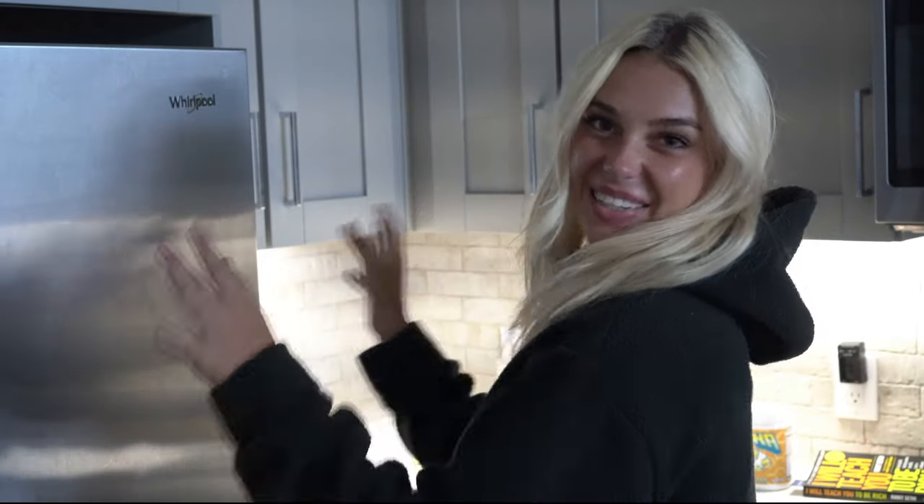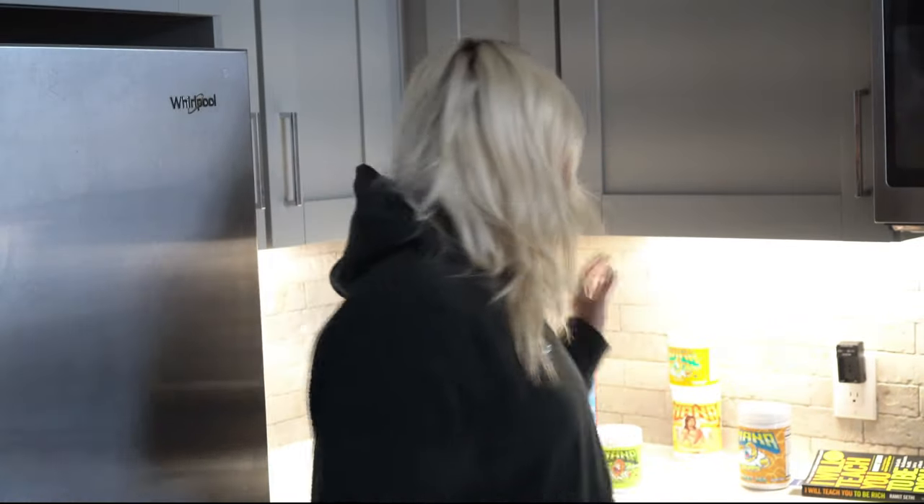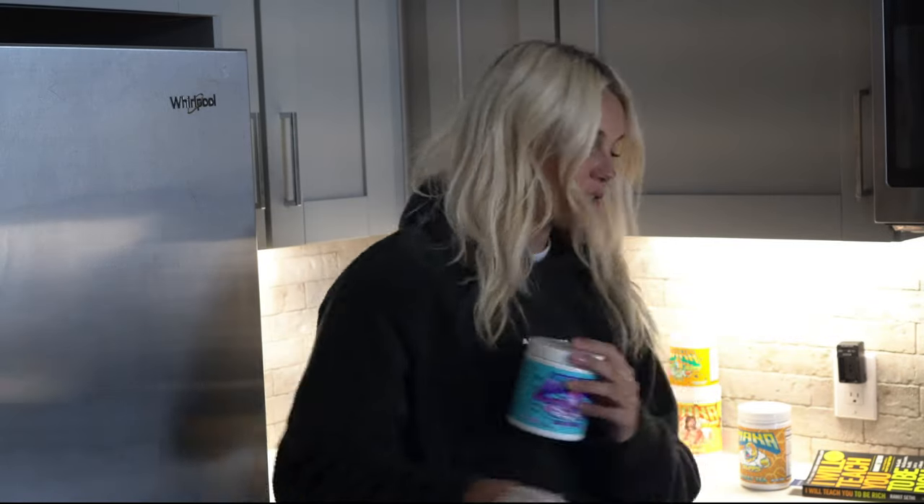Hey guys, welcome to my second YouTube video. I'm going to show you a brief overview of what I like to do pre-workout, during my workout, and a little bit post-workout. We're going to go to Roman Empire today, which is an amazing gym in Houston that I haven't tried yet. It's supposed to have amazing leg machines, so we're going to check it out and I'll film the highlights. We'll start out with pre-workout.